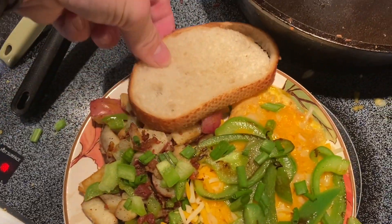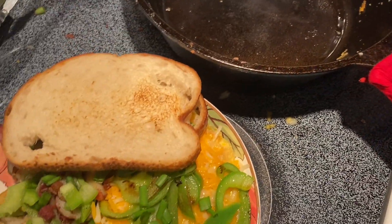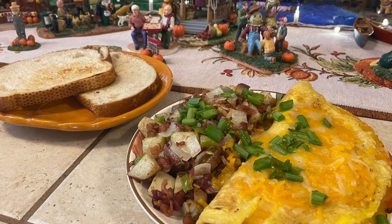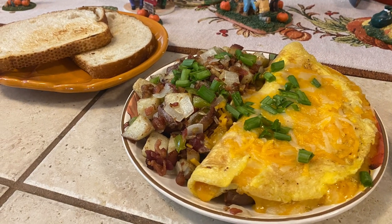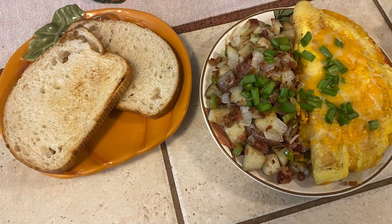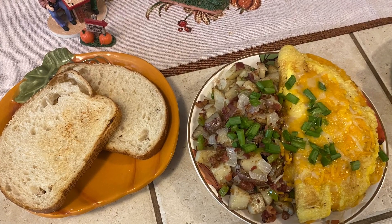Getting the bread ready to go, getting that nice little browning on there — nice and crisp. Setting that to the side. Just a nice hearty breakfast. It does help having that before work instead of just store-bought stuff or protein shakes. Protein shakes have protein, but it's not the same as having good hearty food, in my opinion. Sometimes you can't help it — sometimes there's no time or just don't have the energy to cook stuff like this and you resort to the shake.